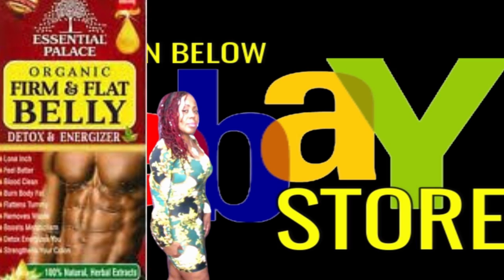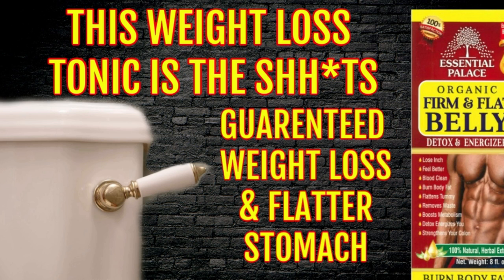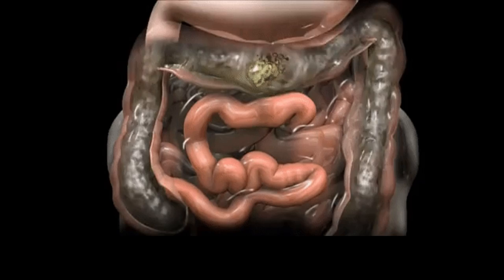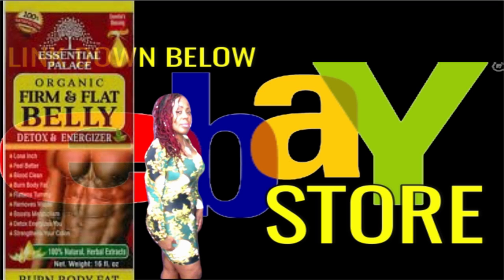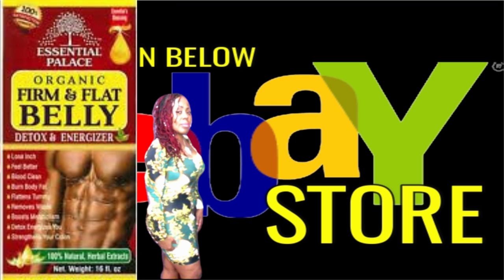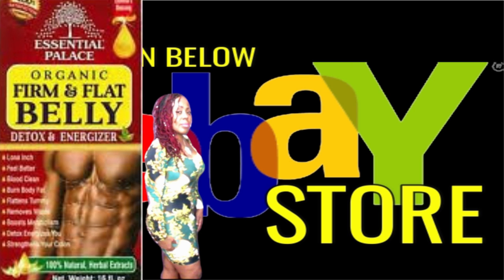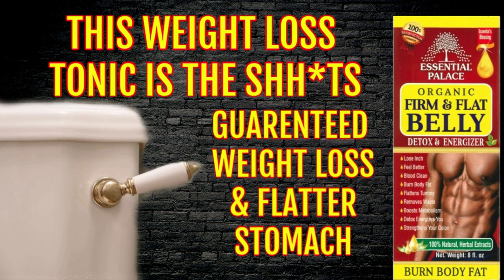Check out the Firm and Flat Belly Detox, you guys — you will not be disappointed, it works. This is going to get rid of those extra inches off your waist because you're cleansing your colon and getting those wasteful toxins out of your body. Check down below in the description bar where you will find the links to my eBay store for this powerful Firm and Flat Belly Detox. Get your health journey back on track — check out the links down below.